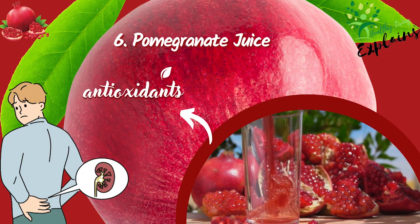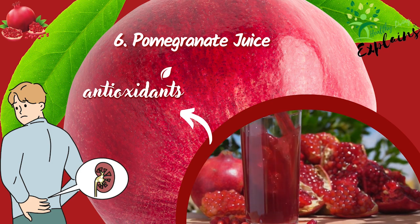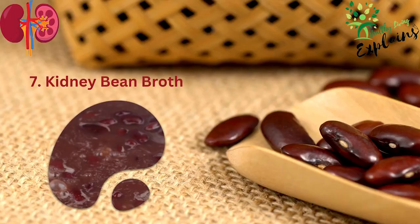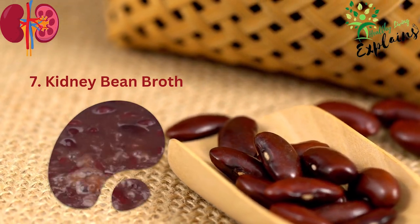6. Pomegranate juice. Loaded with antioxidants, pomegranate juice helps keep the kidneys healthy and may prevent the formation of kidney stones. 7. Kidney bean broth. The liquid from cooked kidney beans is often used to improve urinary and kidney health.